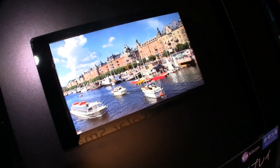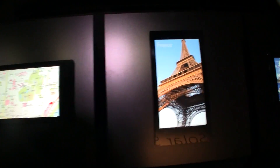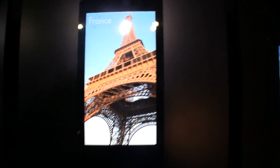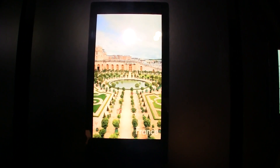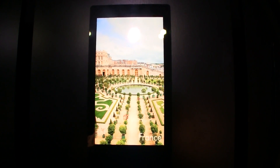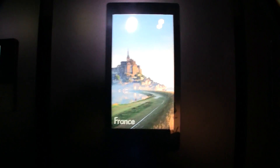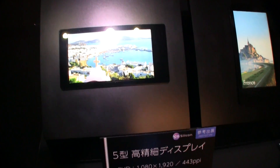Now look at this — look at how vivid the colors are. Thank god we can record this in 1080p, but trust me, in person this is absolutely stunning. This is a PPI of 443. Imagine this for example in a kind of Galaxy Note or LG View — that would be absolutely fantastic.